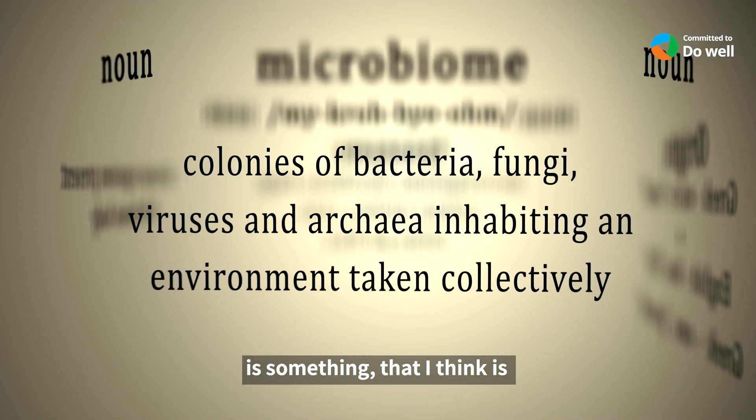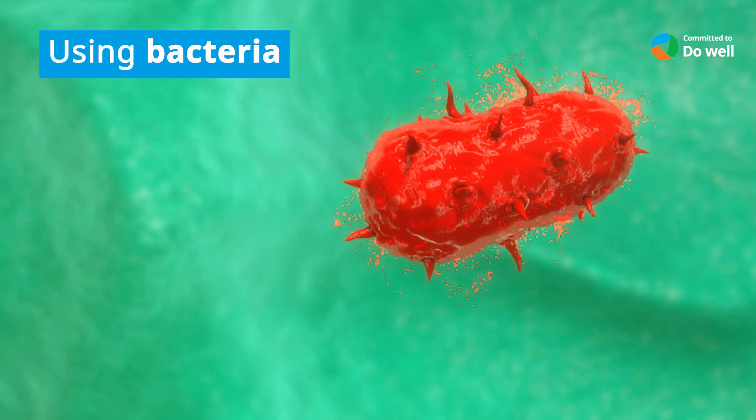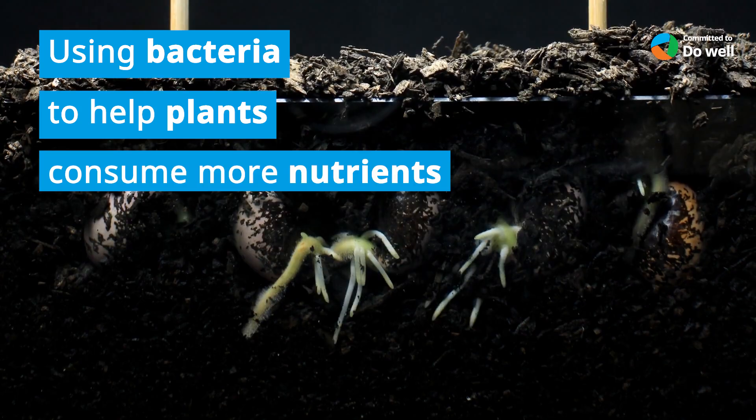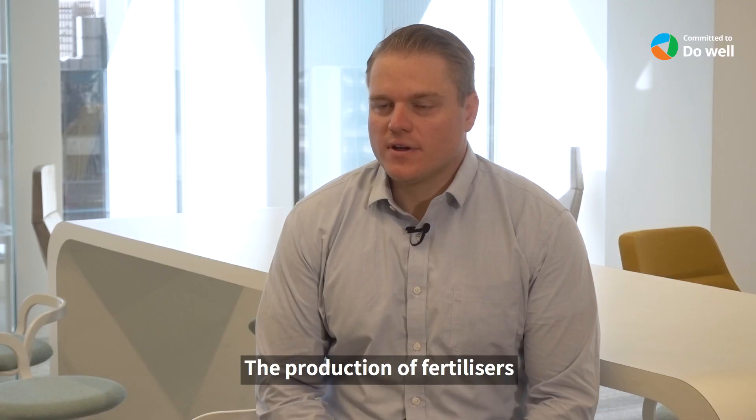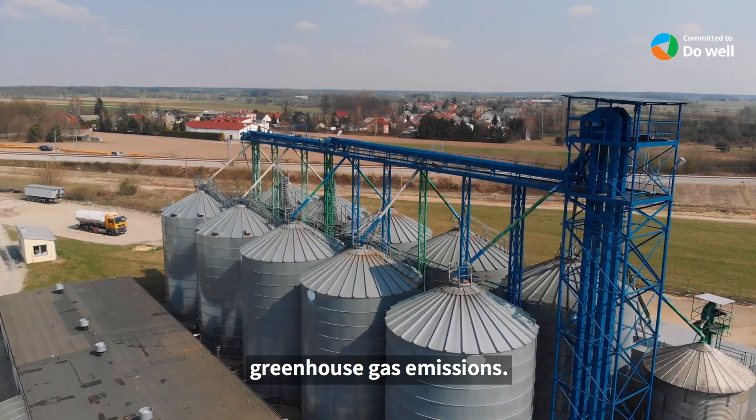Microbiome is something that I think is the most important one. It is all about using bacteria to help plants consume more nutrients. The production of fertilizers is a very energy-intensive process with a high level of greenhouse gas emissions.